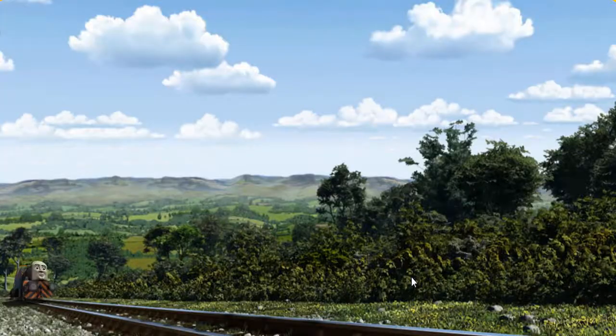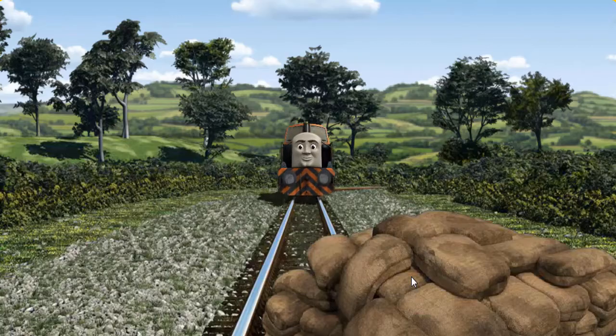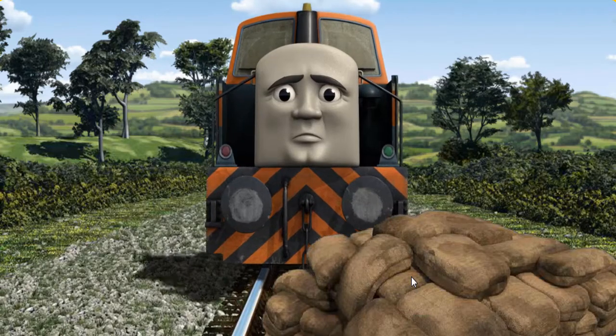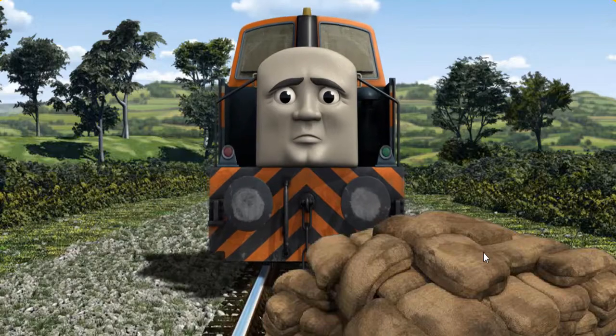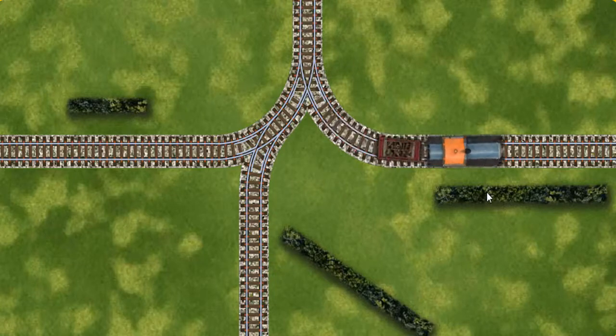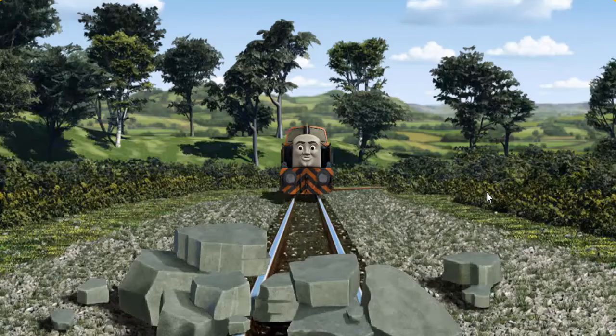Den set out for the steamworks. Suddenly the tracks were blocked. Den had to stop. He needed to go a different way. Find a track that goes nearest to the shortest hedge.